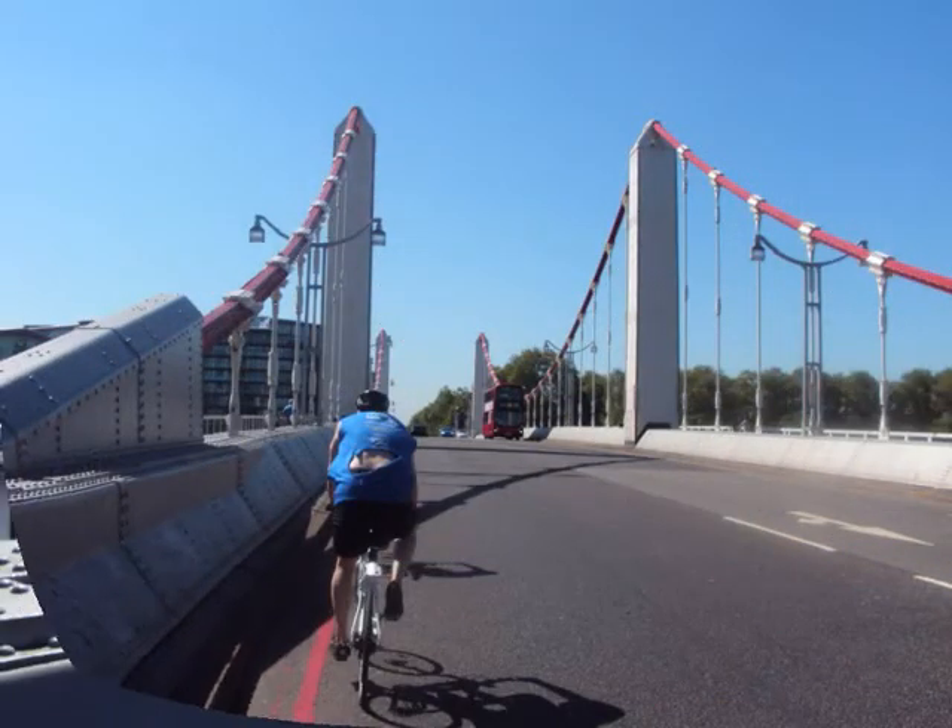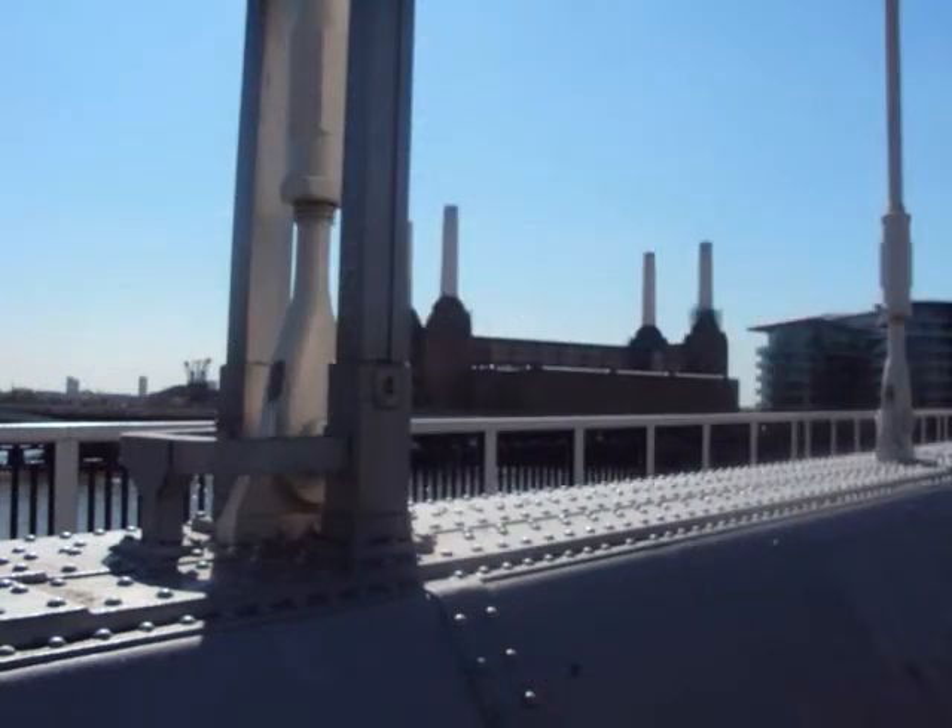Going over Battersea Bridge now, looking towards the power station. When are they going to get that sorted out?